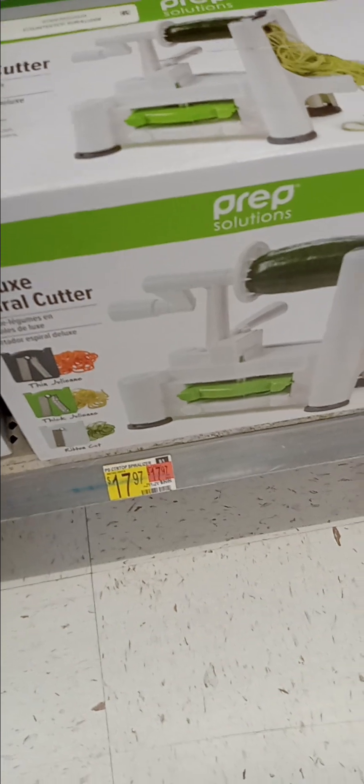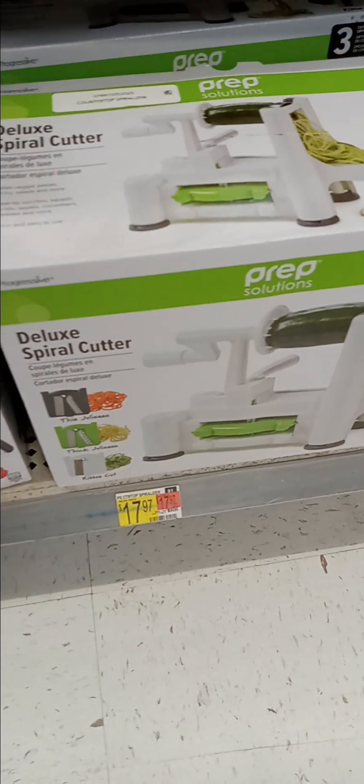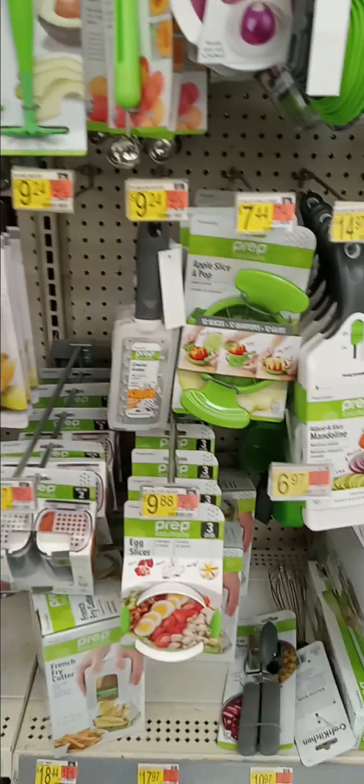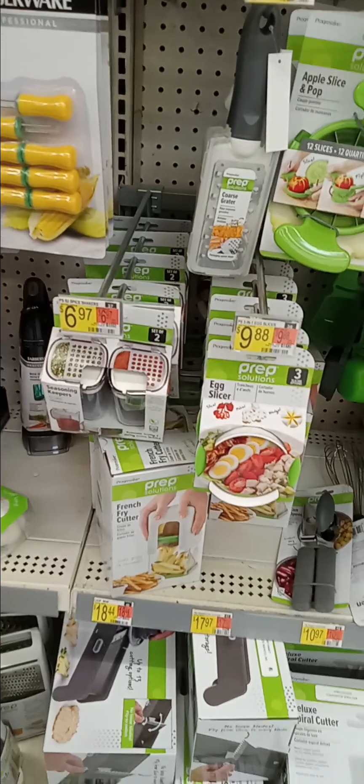This is a spiral cutter. It's $17.97, by the same company. This is a whole supply of it — a whole variety of items that you can choose from.